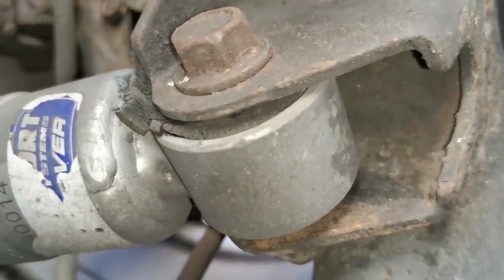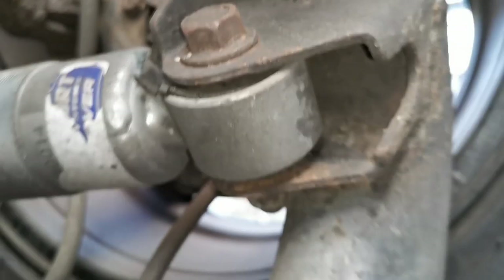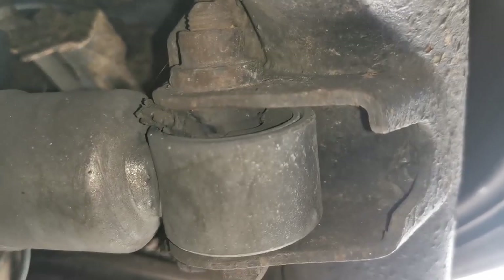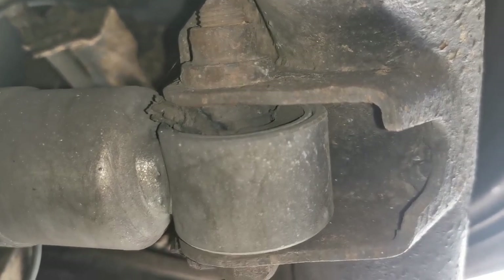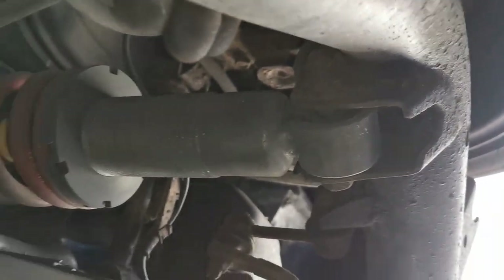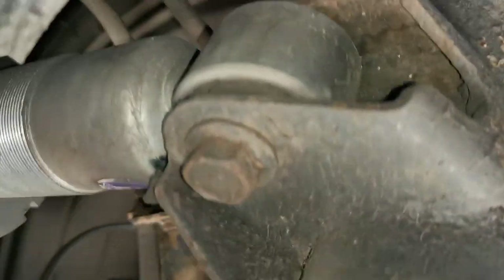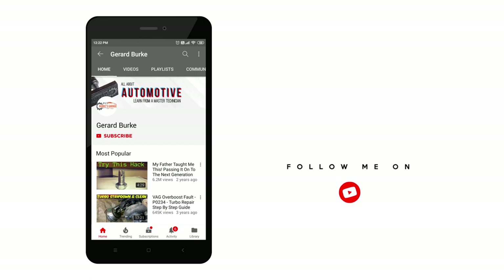And this here is the back end of a vehicle with the lower shock bushes completely worn out, causing a knocking noise and excessive play over bumps. And that is it for this installment of things mechanics see in the workshop.